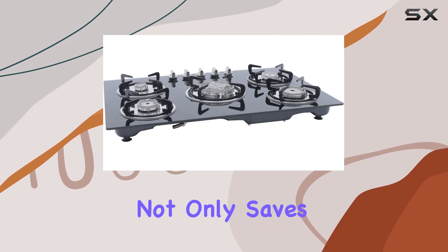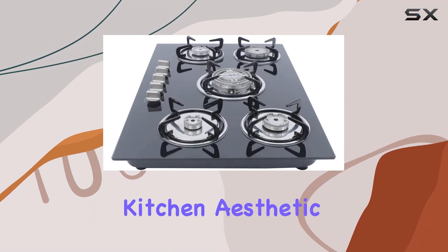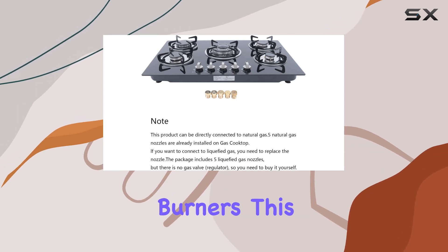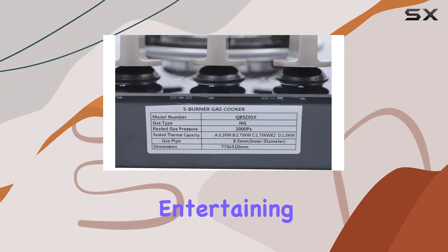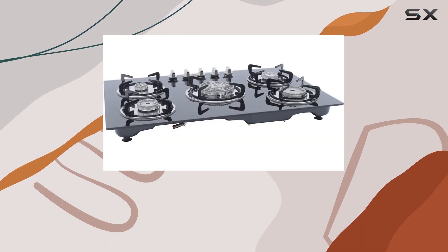This model is designed for built-in installation, ensuring a seamless fit into your existing countertops. This integration not only saves precious counter space but also contributes to a streamlined, uncluttered kitchen aesthetic. The compact design, measuring 30.3 inches by 20 inches, houses five burners, allowing you to cook multiple dishes simultaneously — perfect for bustling family meals or entertaining guests.